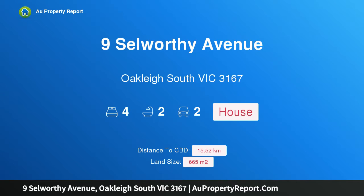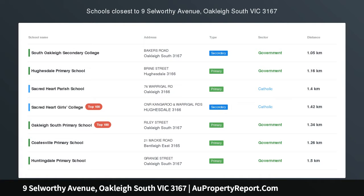Hi, I am glad to introduce Property 9 Selworthy Avenue, Oakley, South Victoria, 3167. Rosal C.